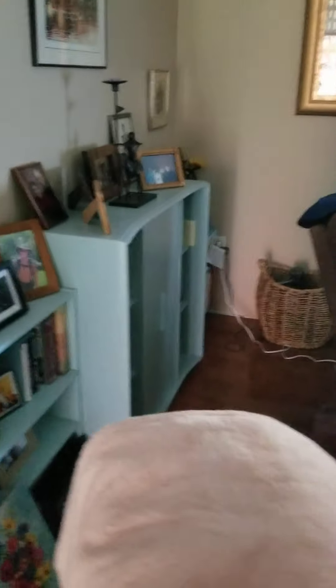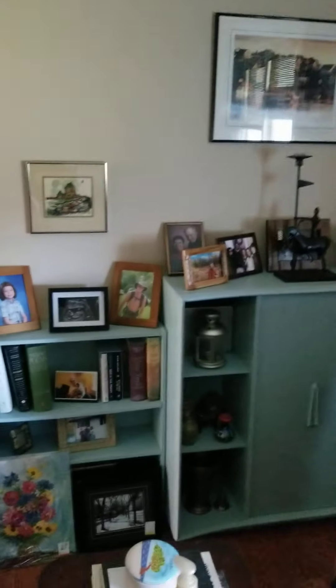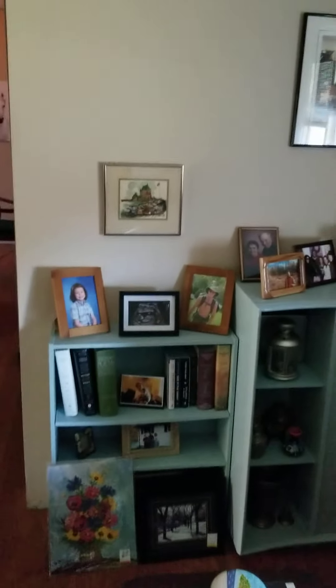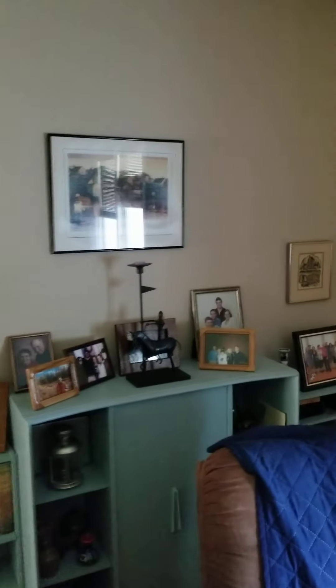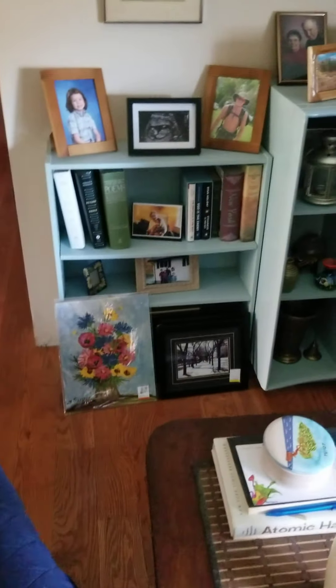It's a nice size living room — I don't know what the dimensions are. But this is what I'm hoping is going to be a gallery wall. It's begging to be a gallery wall. And I do have some pictures that I've collected to go up there that I need to put up.